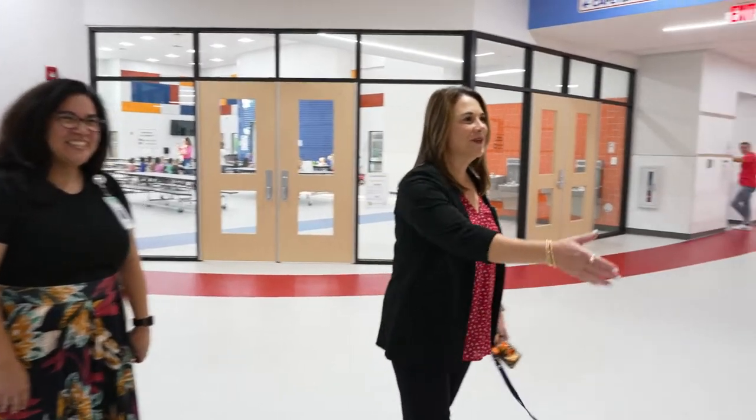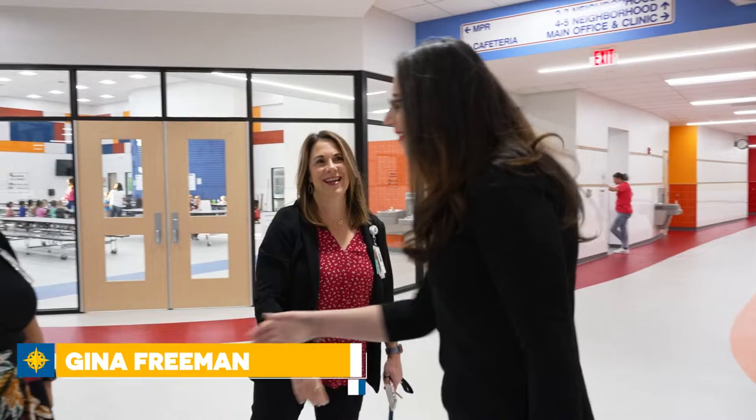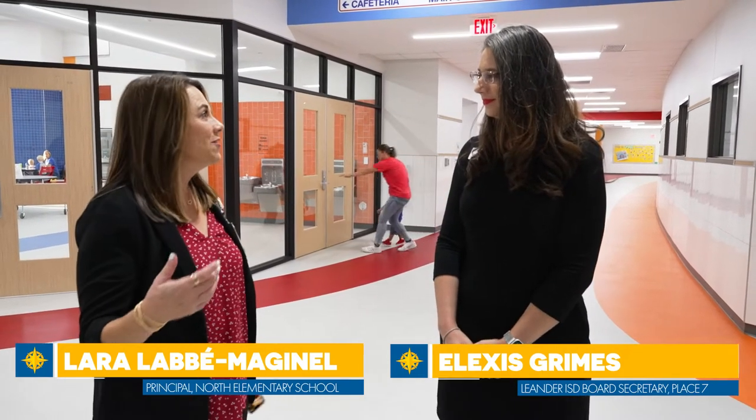Hey Alexis, welcome to North Elementary! Nice to have you. I would love to just take you around and show off our amazing school, and as we're walking I'm going to tell you a little bit about what we're doing.